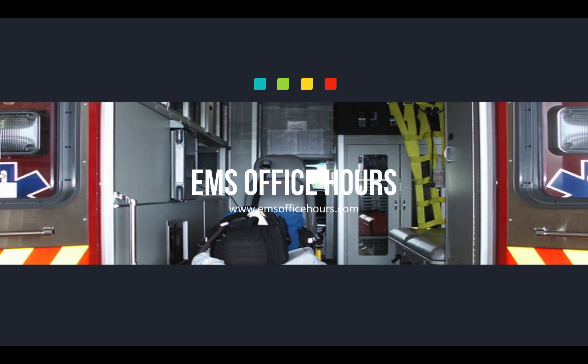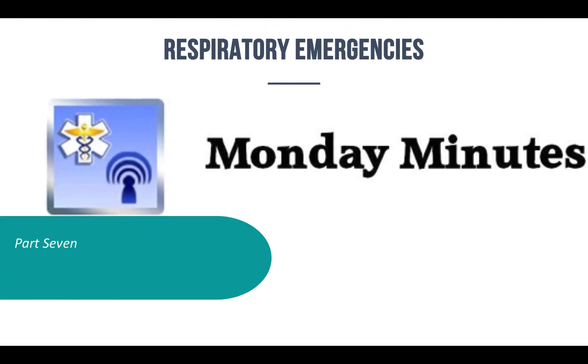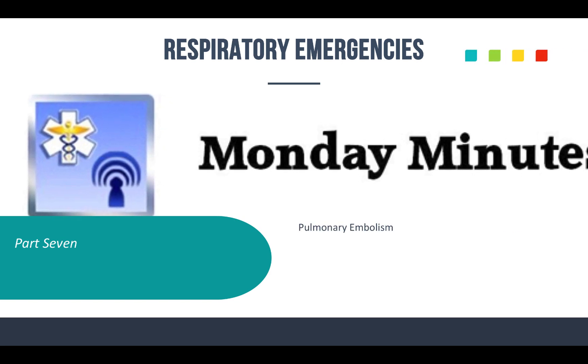Hey, Jim Hoffman here for EMS Office Hours. This is your Monday Minutes. Thanks again for joining me for another episode. We're going to continue on with respiratory emergencies. This is part seven, and we're going to talk about pulmonary embolisms.